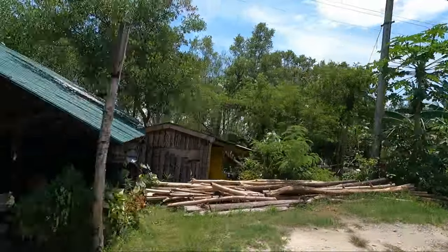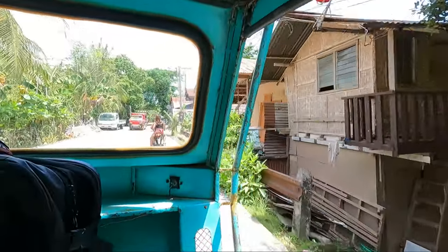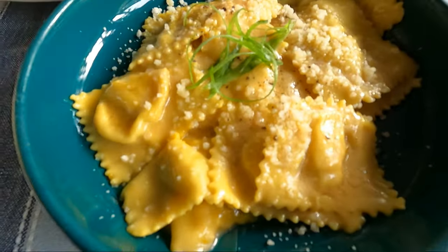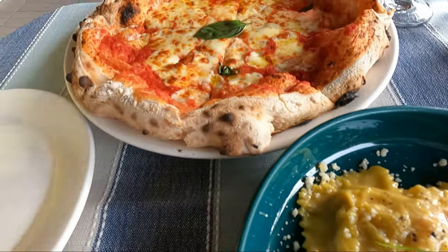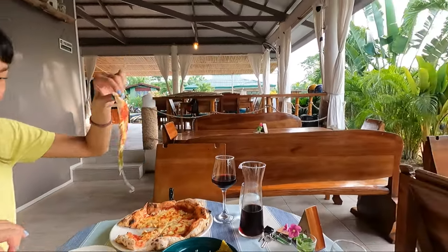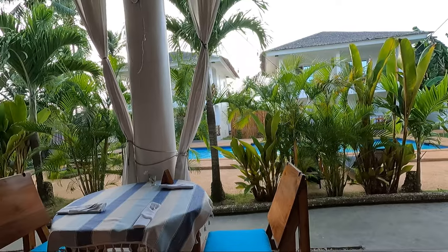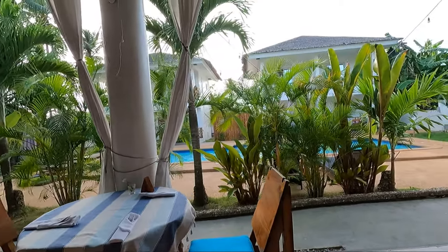We're in Siquijor and our carriage has arrived. We have some pumpkin ravioli with parmesan butter on top, and a margarita pizza. It looks good to me, and life is good. Nice little place we're at here. It's called Dulce Amore, which I think means sweet love in Italian.